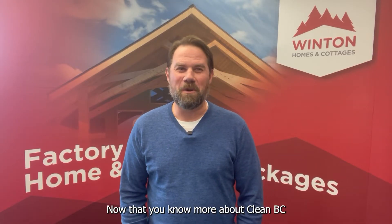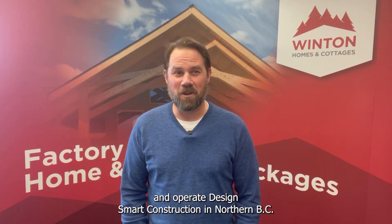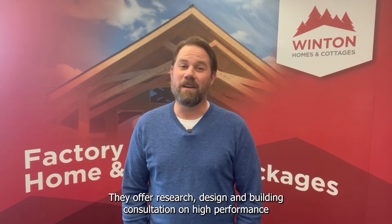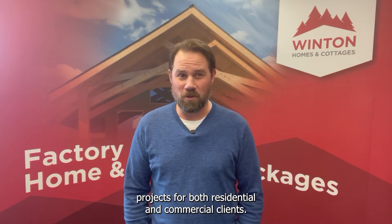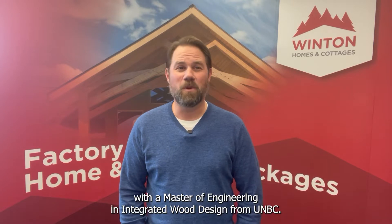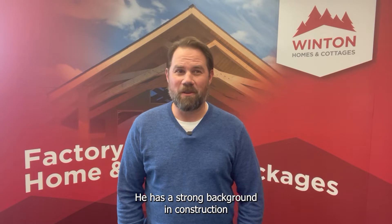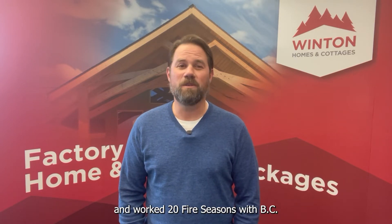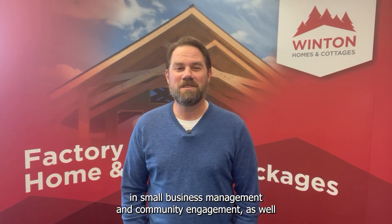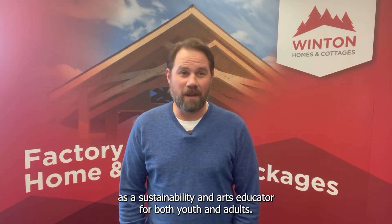Now that you know more about CleanBC and the BC Energy Step Code, I'd like to introduce Paul and Catherine, who own and operate DesignSmart Construction in Northern BC. They offer research, design and building consultation on high performance projects, both residential and commercial. Paul is an IPHA certified Passive House Consultant with a Masters of Engineering in Integrated Wood Design from UNBC, and has a strong background in construction and worked 20 fire seasons with BC Wildfire. Catherine is a communications professional with a background in small business management and community engagement, as well as sustainability and arts education for both youth and adults.